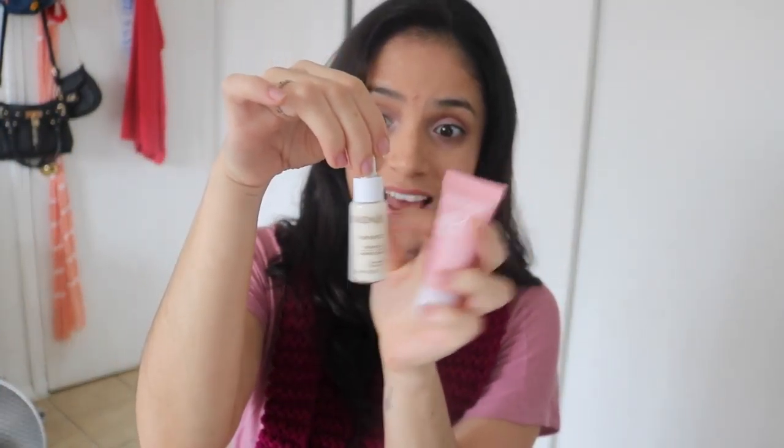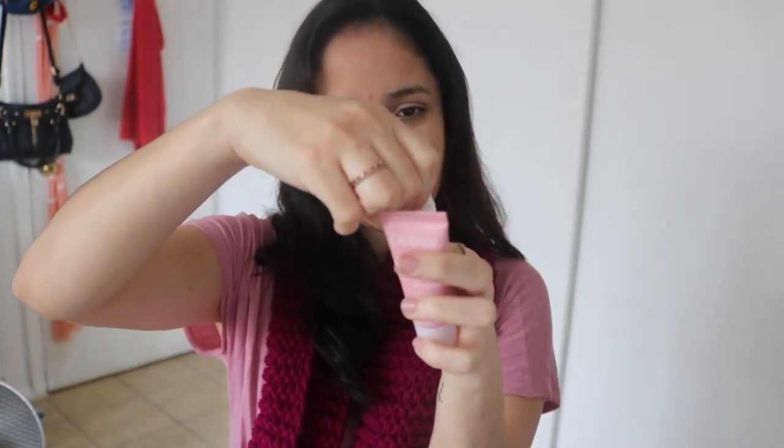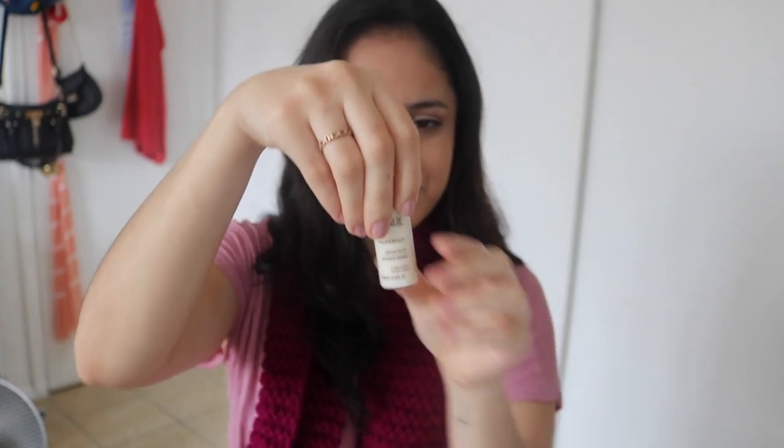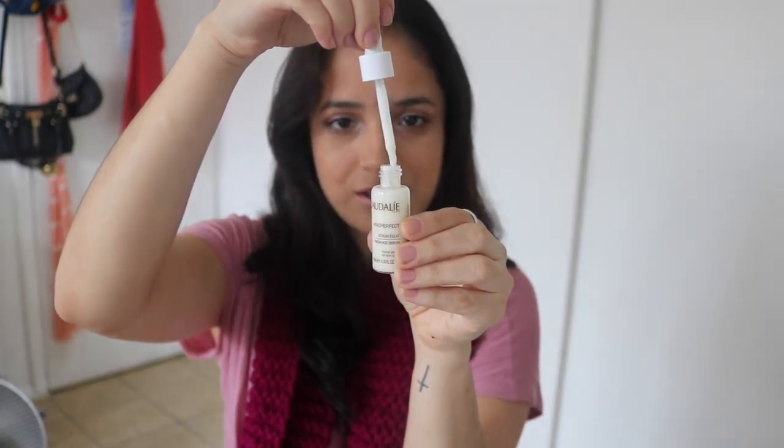So this is it, and the little serum comes in this bottle, and it's glass — they're not cheap about that. And then you open it and this is how it looks. It's so pretty!